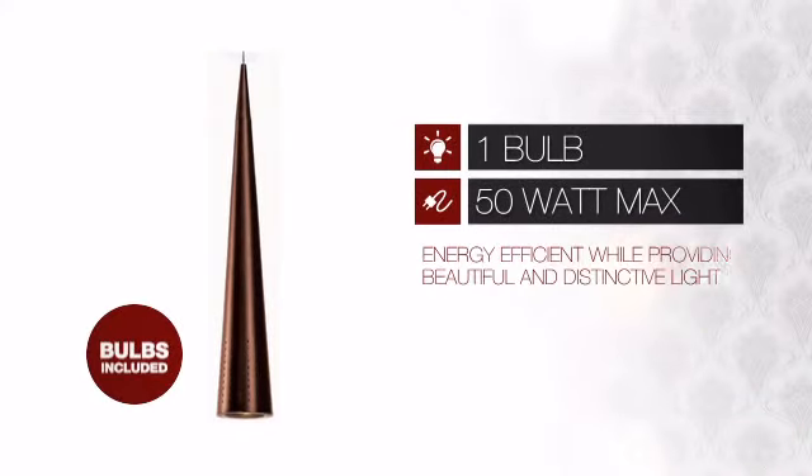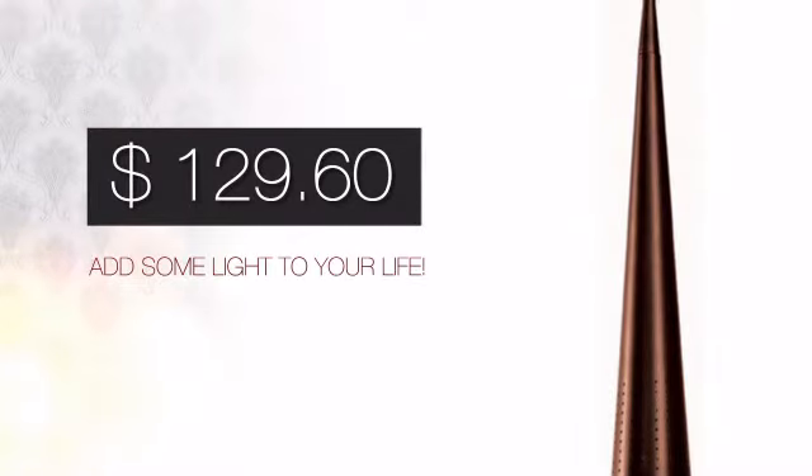Featuring a clever design, it provides a charming and distinctive light that is also energy efficient. And with such a great price, you can easily add some light to your life.